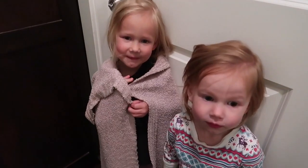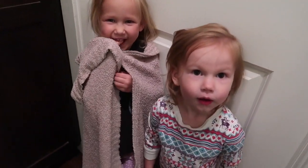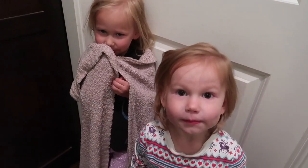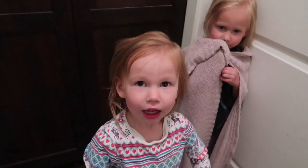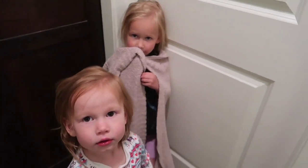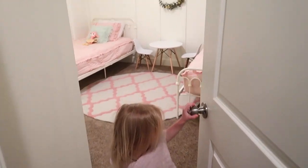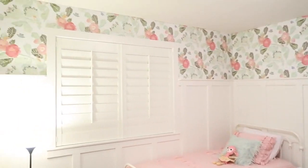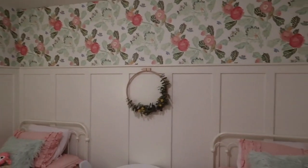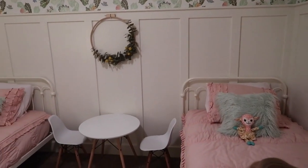The little girls' room is officially finished! I'm really excited, it's been such a fun project. I've loved how it turned out. The little girls are going to give you a bedroom tour. Open up the door and let's show them your room — it's all done, it looks so awesome!